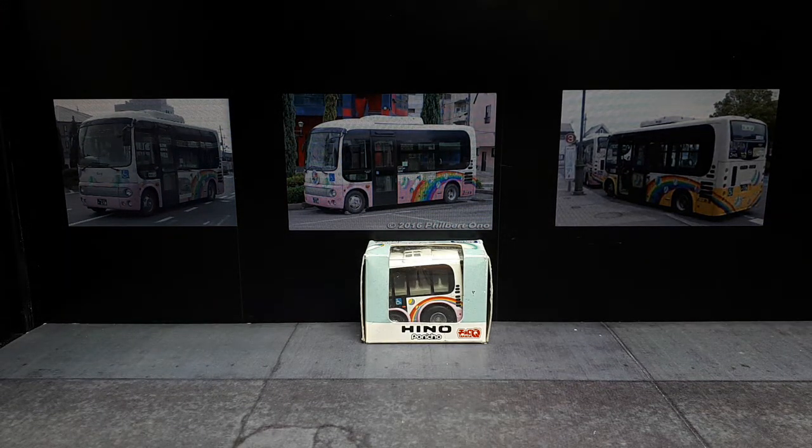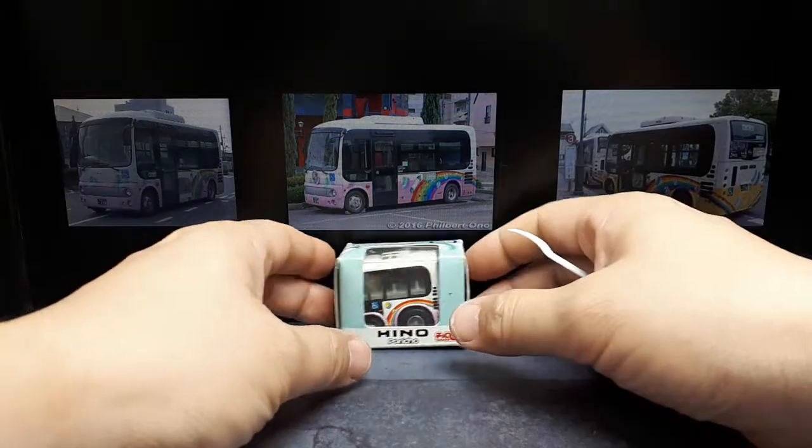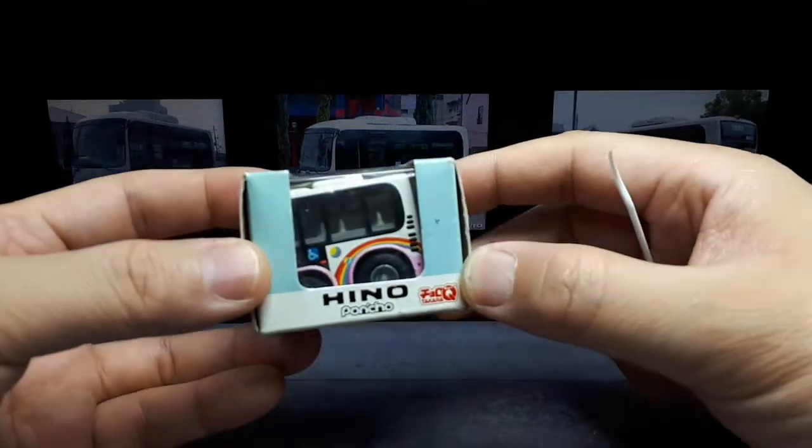Hello Choro Q fans, we have another Choro Q here, and this is actually a real bus as you can see in the photographs. Let's take a look — it's called a Hino Poncho.